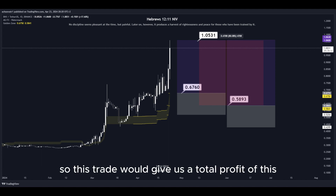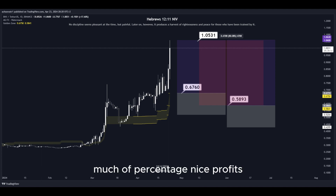So this trade would give us a total profit of this much in percentage — nice profits, a quick and easy trade.